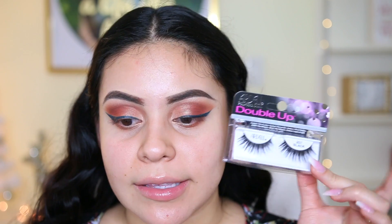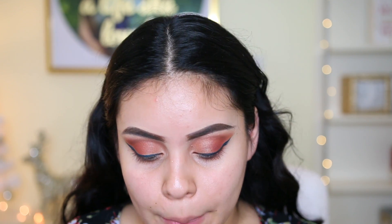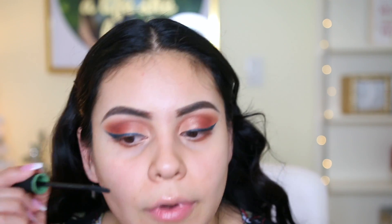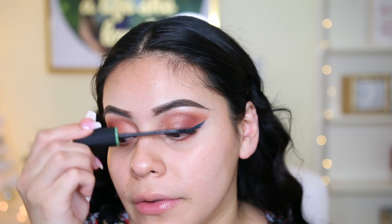I did pick up some lashes from Sally's — these are not the collab brand, just the Ardell lashes, the 207's — I've never tried this style. The collab brand didn't have any false lashes, which I thought was really weird since they had pretty much everything else you could think of for a full face. So I'm going to use their High Rise Insane Length Mascara — this is from the collab brand. I always like to just do a quick coat so my real lashes blend in with my falsies.